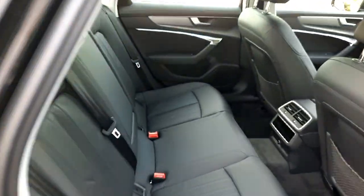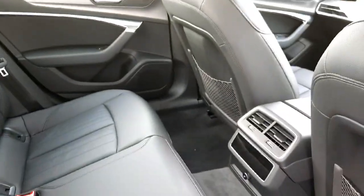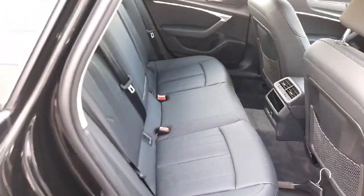Moving to the rear passenger area of the car, as you can see, we have a lovely full leather finish on the seats. At the front of the car we have lovely full comfort black leather seats with electric lumbar adjustment.